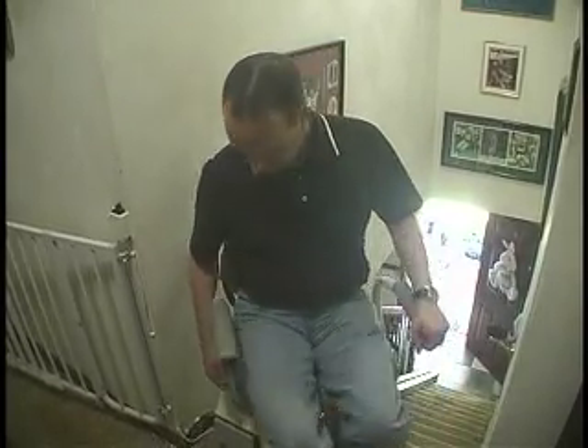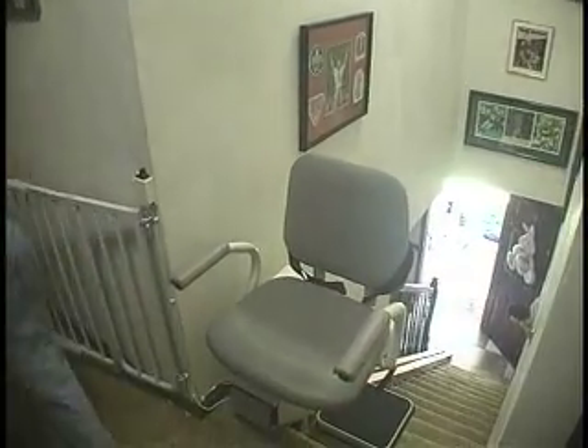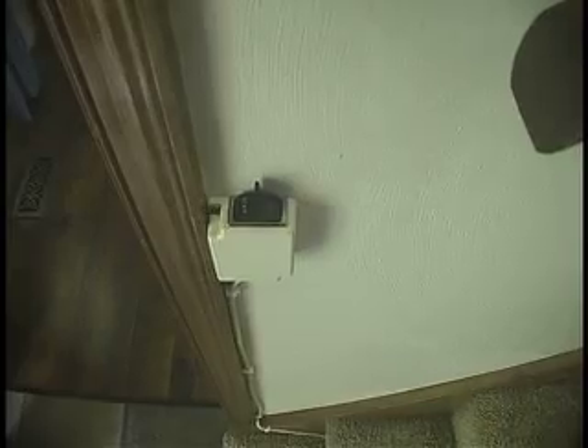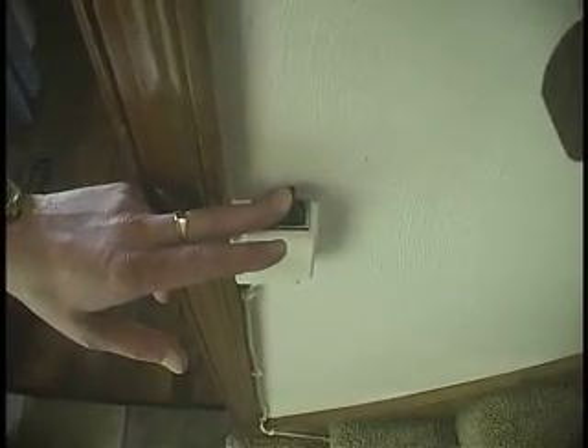Our stair lifts have plenty of safety features to assure that no one is ever injured. The first level of safety is the constant pressure switch. The chair only moves when the switch is held down.